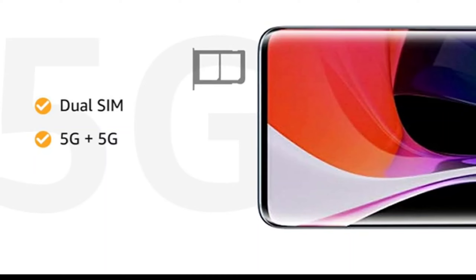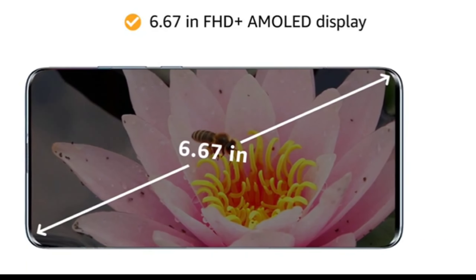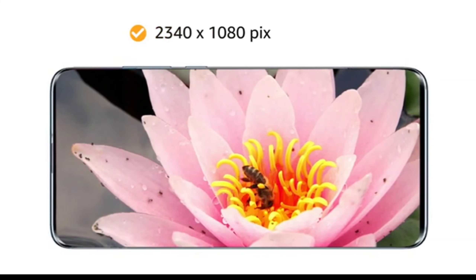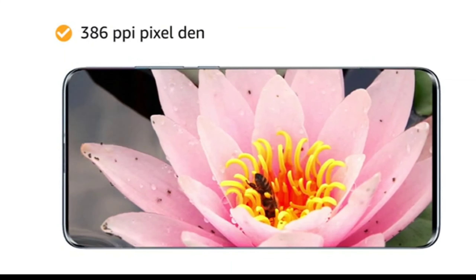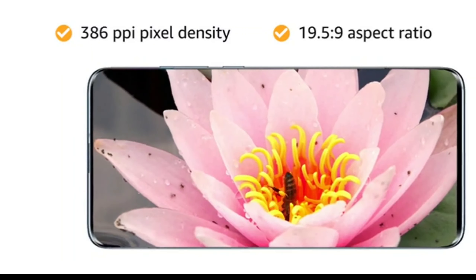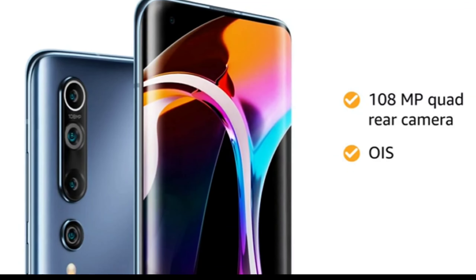Both SIM slots support nanoSIMs with 5G connections. The 6.67-inch Full HD Plus AMOLED Capacitive Multi-Touch Touchscreen with Corning Gorilla Glass 5, 2340x1080 pixels resolution, 386ppi pixel density, and 19.5:9 aspect ratio let you have an immersive experience.